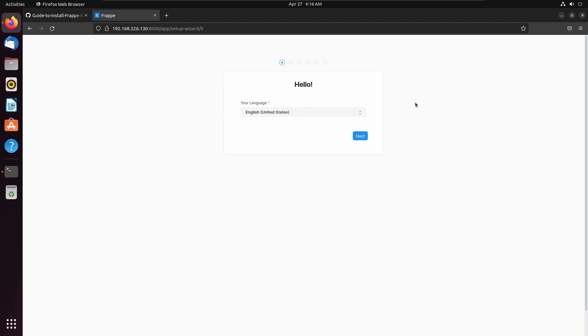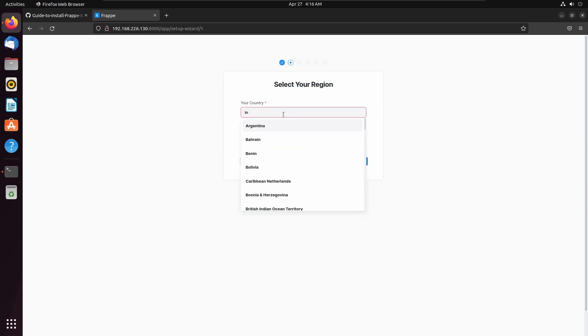Now here we can see a version release message and the setup wizard for ERPNext. Let's select English and click next. I am from India, so I am selecting India here. The time zone is Indian time and the currency is Indian rupee. Click next.